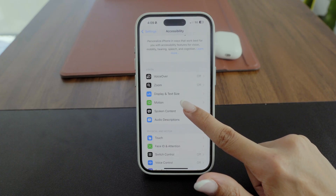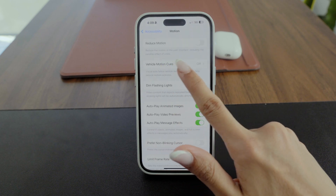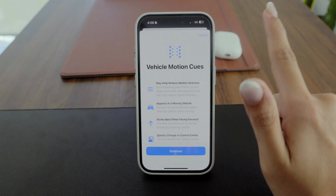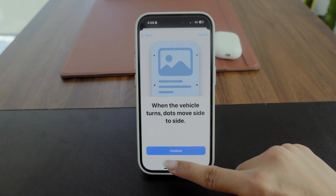There is a new Vehicle Motion Cues option that helps with motion sickness while you're in a moving vehicle. It shows animated dots on the edges of your screen that sync with the vehicle's movement, making it easier to handle the motion.